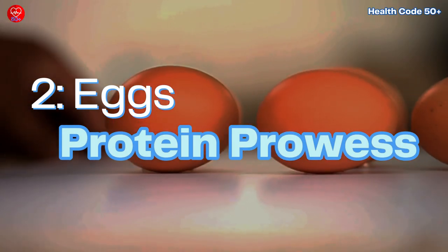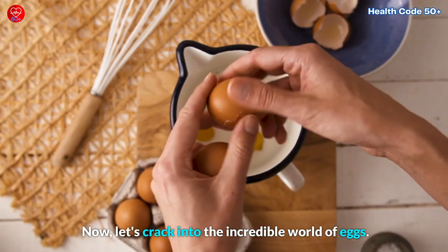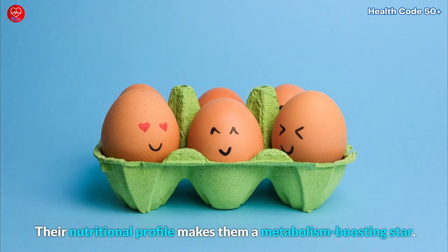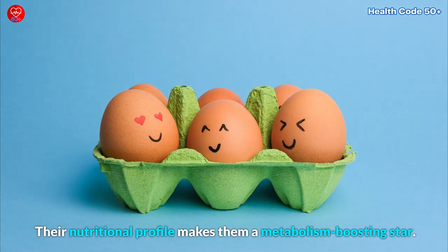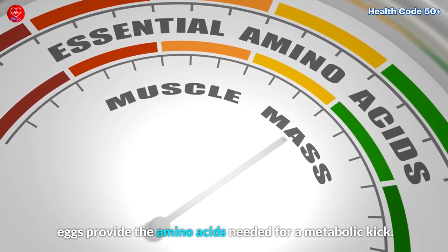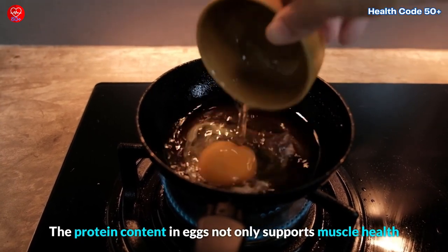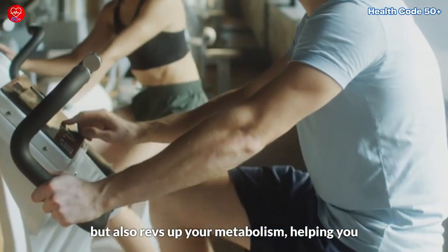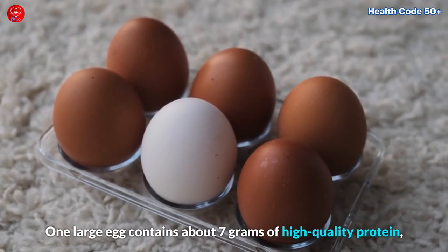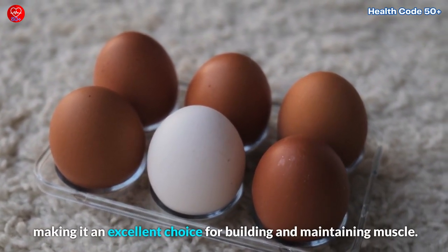2. Eggs – Protein Prowess. Now let's crack into the incredible world of eggs. Eggs are a breakfast staple for many and for good reason. Their nutritional profile makes them a metabolism-boosting star. Packed with high-quality protein and a plethora of essential minerals, eggs provide the amino acids needed for a metabolic kick. The protein content in eggs not only supports muscle health, but also revs up your metabolism, helping you burn more calories throughout the day. One large egg contains about 7 grams of high-quality protein, making it an excellent choice for building and maintaining muscle.